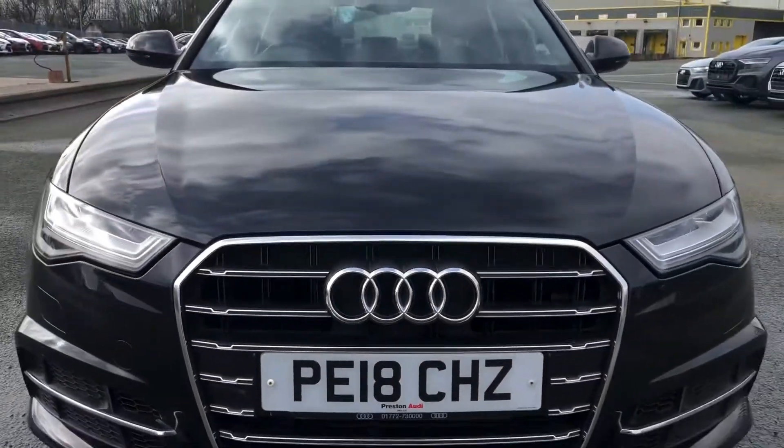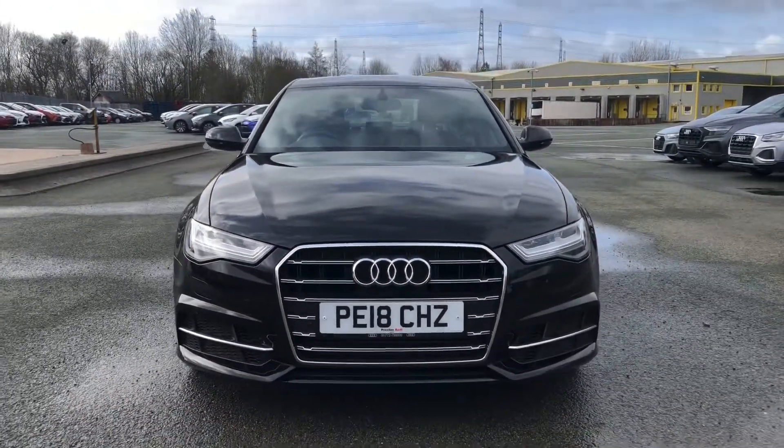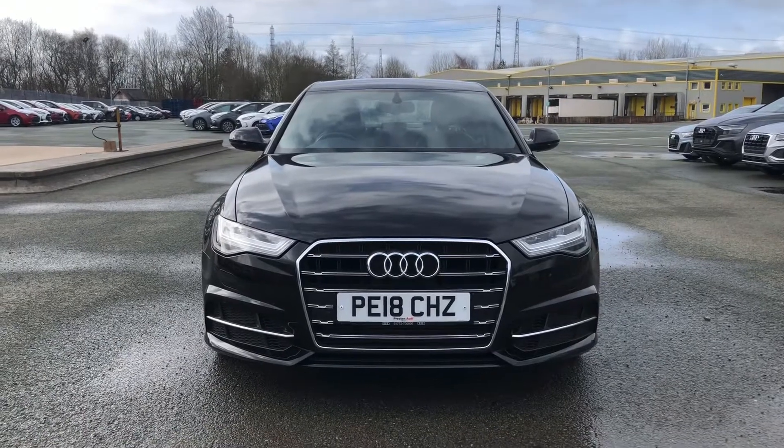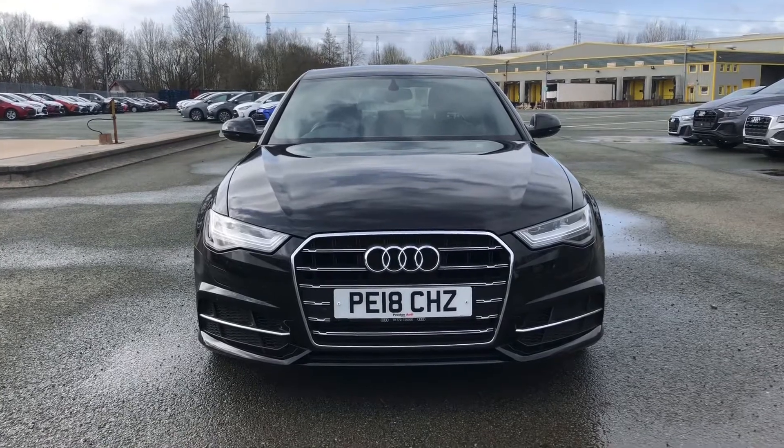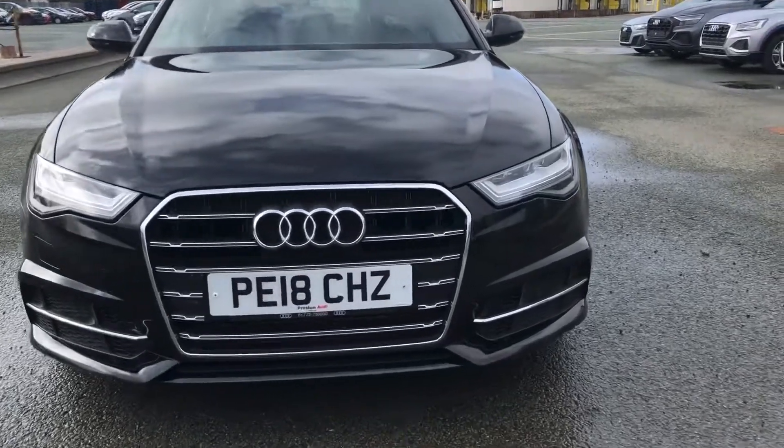Hi, this is Habib from Preston Audi and this is the Audi A6 S-Line. This particular model has a 1.8 TFSI engine with 190 PS and the S-Tronic automatic gearbox. This model has had one previous owner.